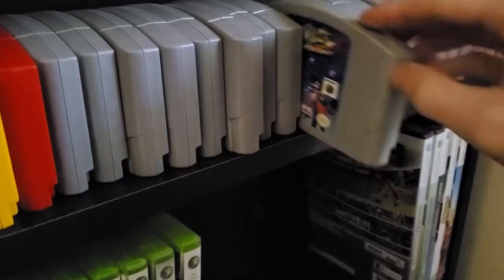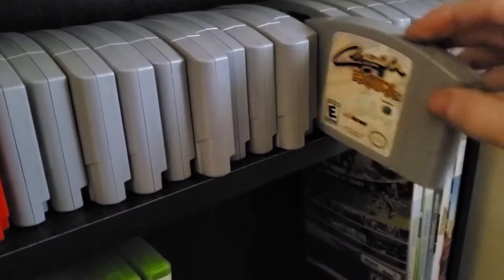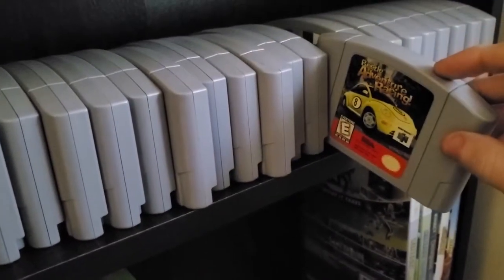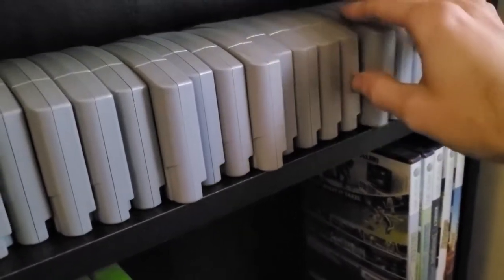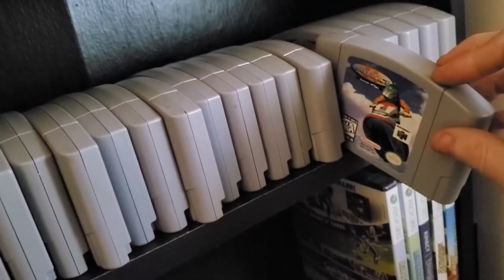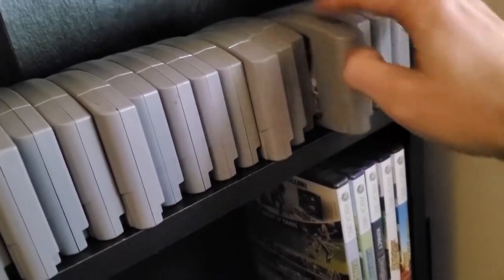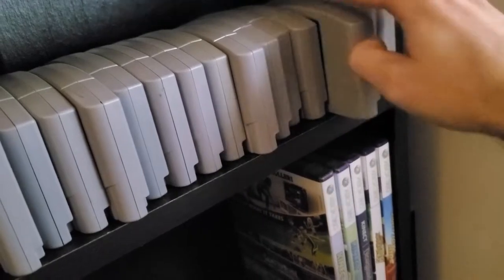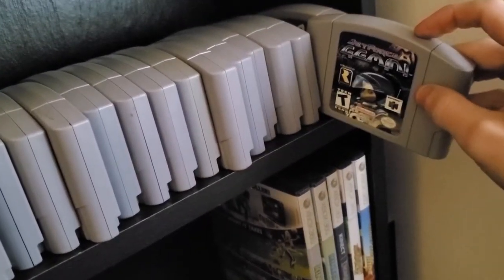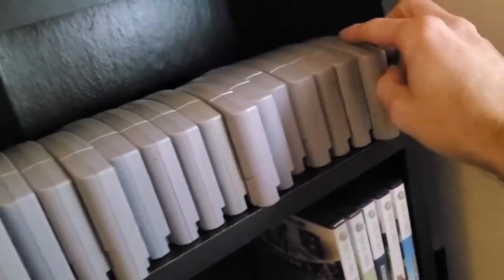Continuing the N64 collection: Yoshi's Story, Diddy Kong Racing, Conker's Bad Fur Day, Rampage World Tour, Mischief Makers, Bomberman Hero, Bomberman 64, Mickey Speedway USA, Milo's Astro Lanes, Cruisin' Exotica, Beetle Adventure Racing, California Speed, Top Gear Rally, Wave Race 64, Buck Bumble, Star Fox, Perfect Dark, Jet Force Gemini, and Snowboard Kids 2. Really awesome stuff — games I've collected over the past couple of years.